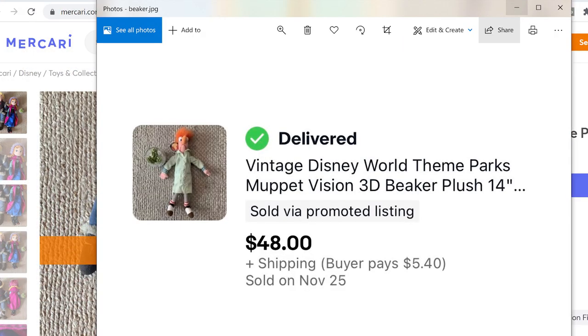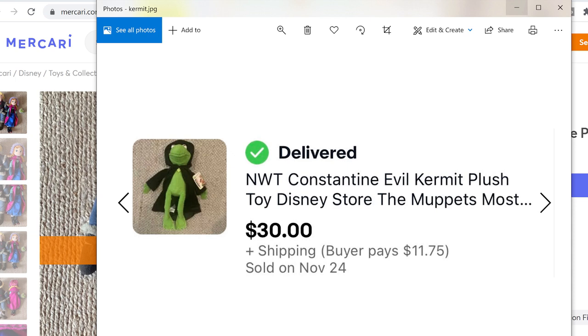A vintage Disney World Beaker plush for Muppet Vision 3D sold for $48 — did not think he'd be worth much, was quite surprised. Next is another example of a well-known character but an offshoot. This was Constantine — I put 'evil Kermit' in there; I recognize it's not actually supposed to be Kermit, it's Constantine from Muppets Most Wanted. He had his little cloak and all that, still had his tags on. He's just harder to find than any of the Kermits out there, and he sold for $30.